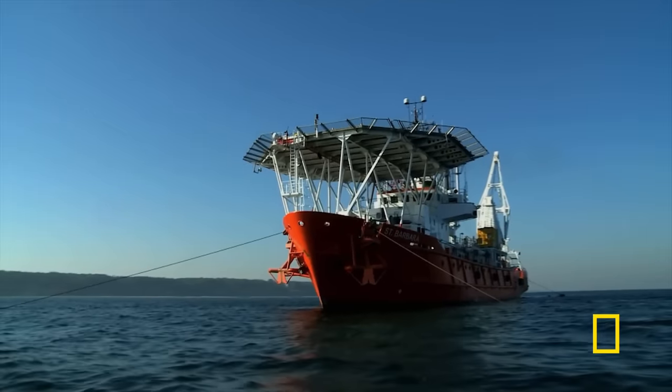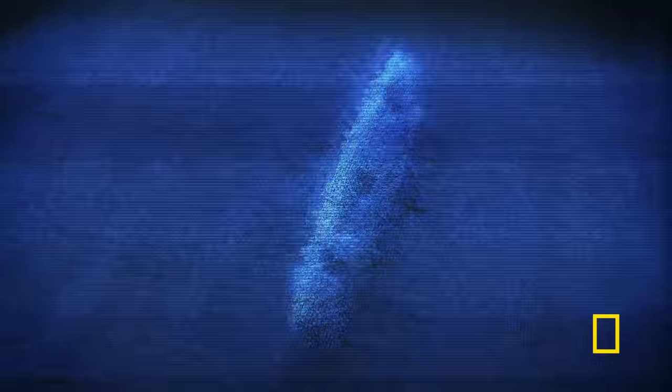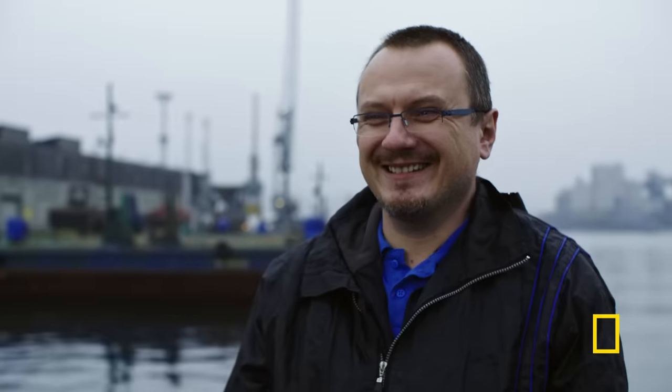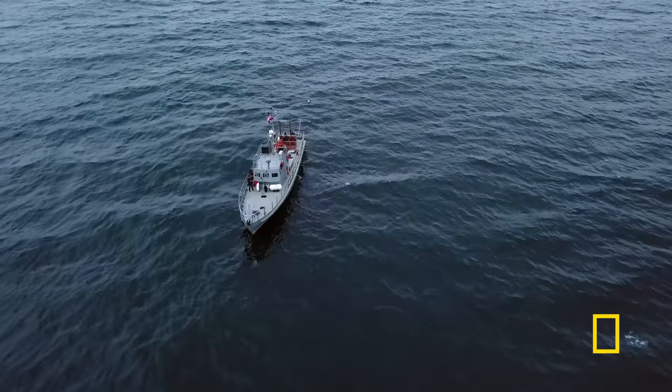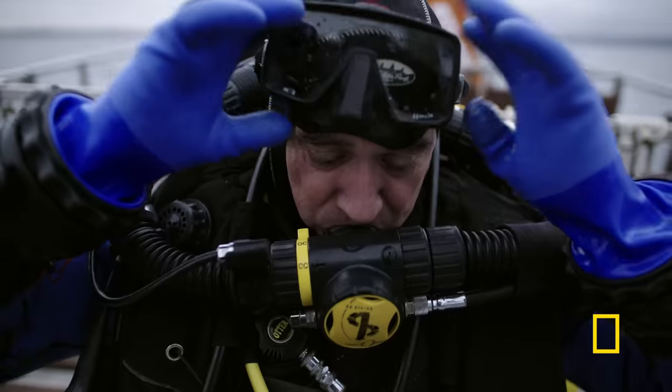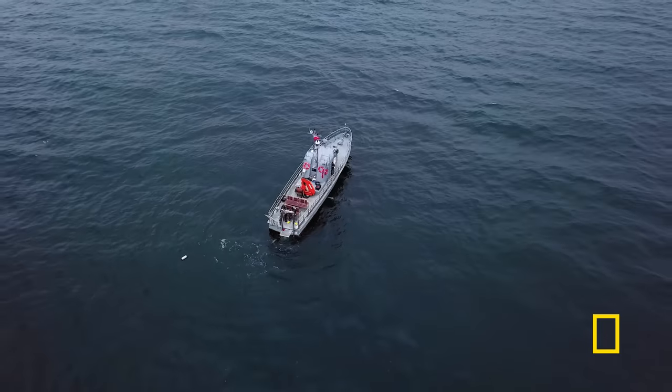They came across something that piqued their interest using a multi-beam sonar. After post-processing, the first measurements indicate the object is about 260 meters long — the largest wreck ever found in the Baltic. It was a really spectacular find. Now, diver and historian Stephen Burke is in the Baltic to investigate the monster of the deep, the Graf Zeppelin. When he first learned about it, nothing was known about what happened to it at the end of the war.